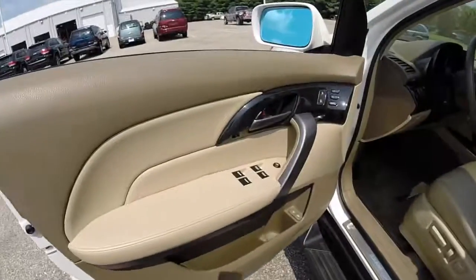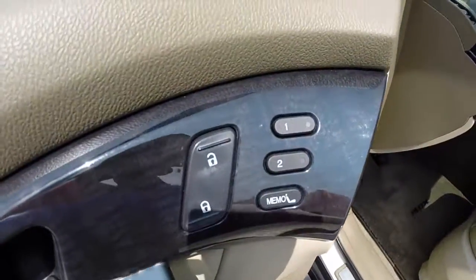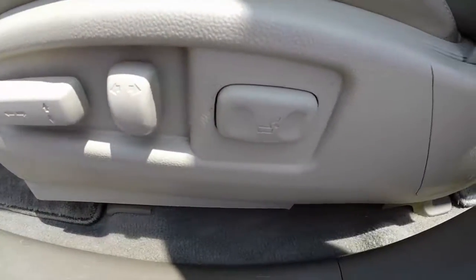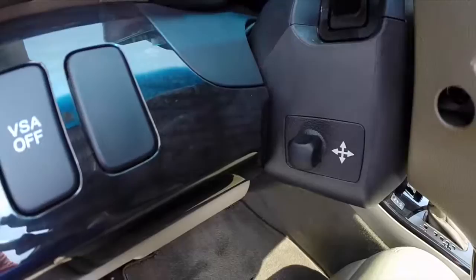Go ahead and take a look at the interior. Inside we have power windows, mirrors, and door locks. We also have two driver memory, remote hatch release, remote fuel door release, and an eight-way power driver seat with adjustable lumbar. We've also got power tilt and telescoping steering wheel.